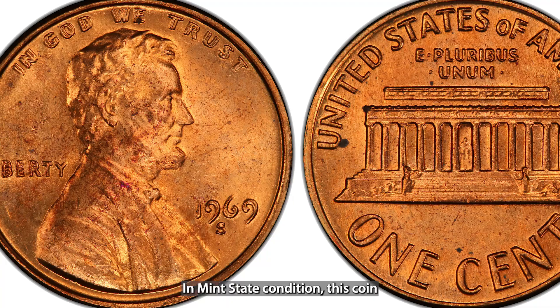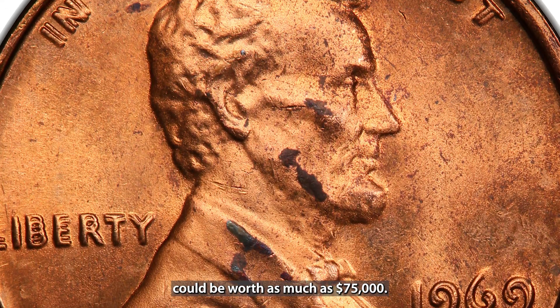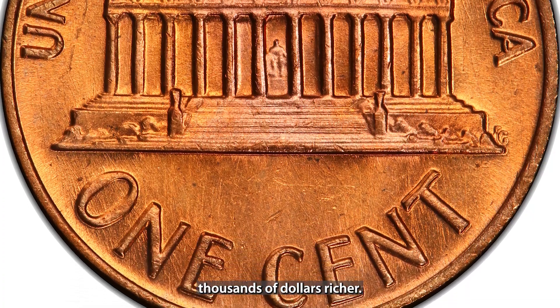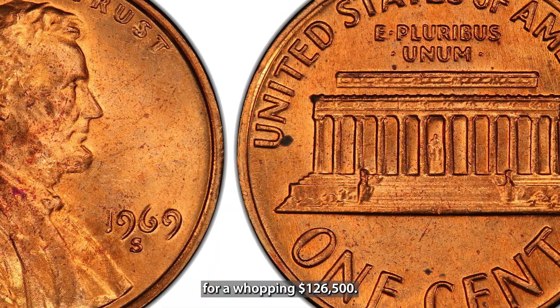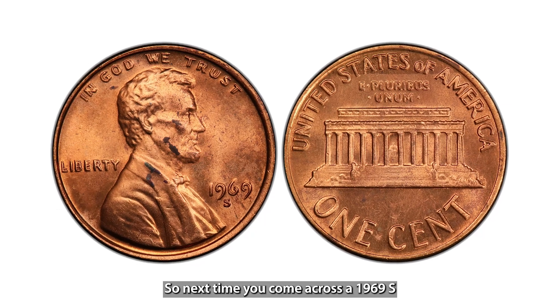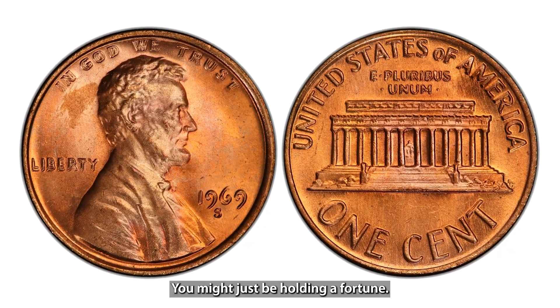In mint state condition, this coin could be worth as much as $75,000. A single penny could make you tens of thousands of dollars richer. In fact, one sold at auction for a whopping $126,500. So next time you come across a 1969-S penny, look carefully — you might just be holding a fortune.